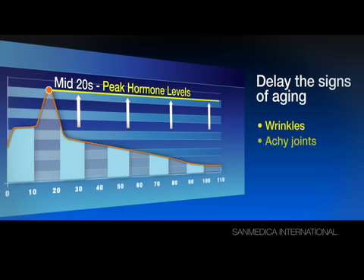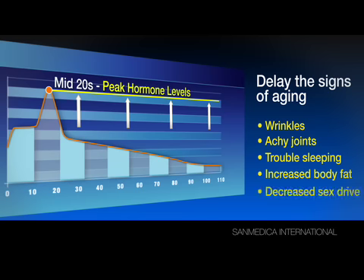The wrinkles, the achy joints, the trouble sleeping, the increased body fat, the decreased sex drive, and so on — the things we all begin to experience as we get older.